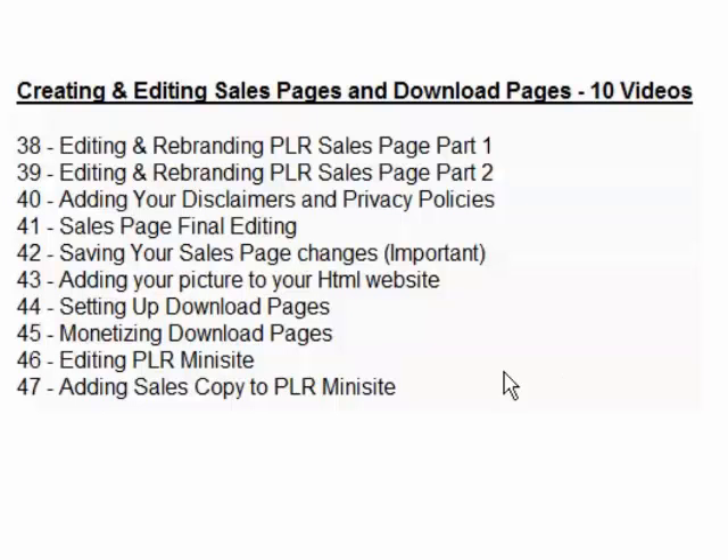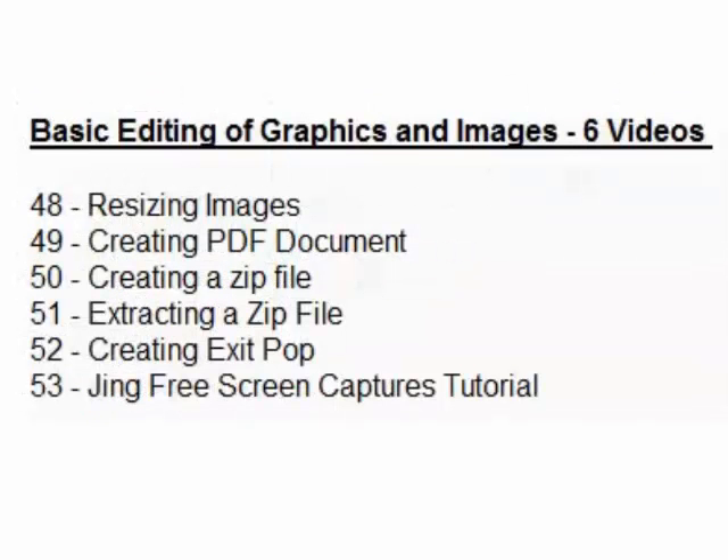Basic editing of graphics and images — 6 videos. This covers how to resize your images properly, how to create a zip file, extracting a zip file, creating an exit pop-up, a free screen capture tutorial, and more. It gives you the knowledge to create things using images and how to edit them — a nice tutorial where you learn some new things.